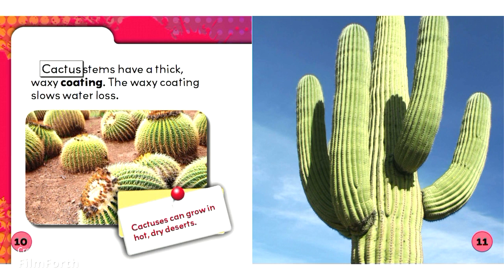Cactus stems have a thick, waxy coating. The waxy coating slows water loss. Cactuses can grow in hot, dry deserts.